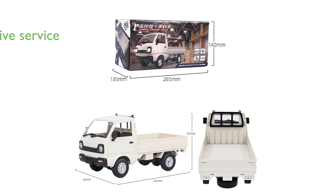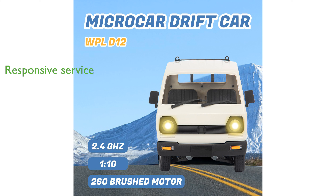Customers can rely on the brand's commitment to satisfaction, with a responsive customer service ready to address any concerns within 24 hours. The Leoso WPL D12 RC truck stands out with its attention to detail and durable design, making it a top choice for remote control vehicle enthusiasts.